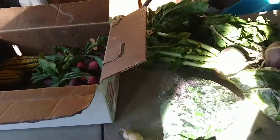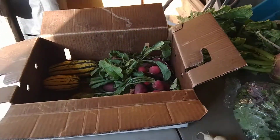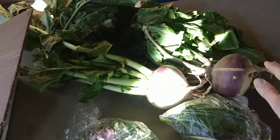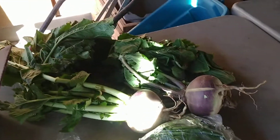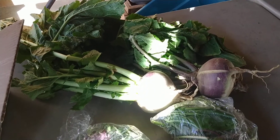I will go through your boxes quickly. This week you've got beautiful things, as always. You have giant, beautiful purple-topped turnips. Remember the greens on those are edible too — super good for you, super delicious. You can cook them, you can eat them raw, they're really nice sauteed.